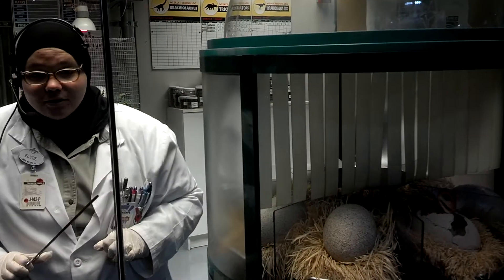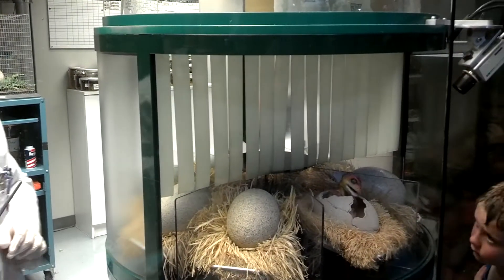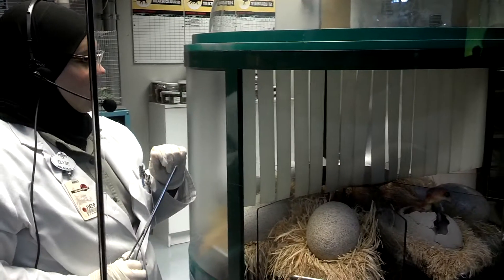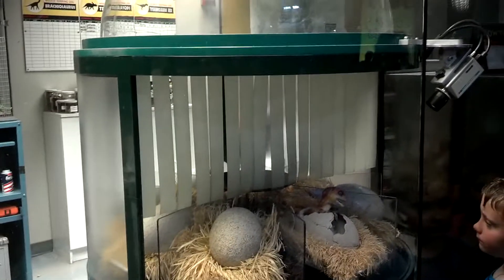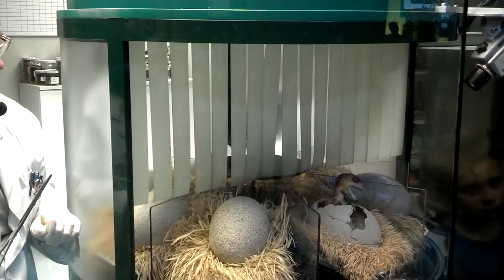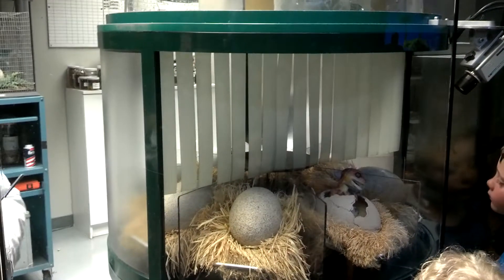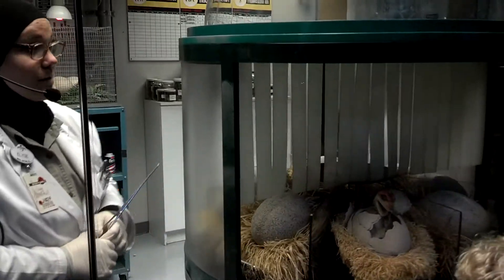Does anybody think they can tell me what kind of dinosaur she is? T-Rex? T-Rex is a really good guess because she's very loud. But she is a carnivore. Velociraptor? You are absolutely correct, sir. It's pretty hard to believe that this little girl is going to grow to be one of our fiercest carnivore predators.